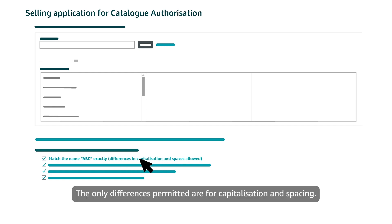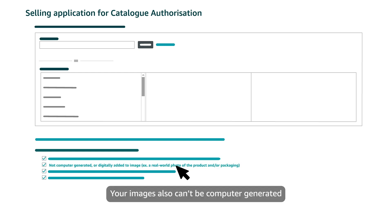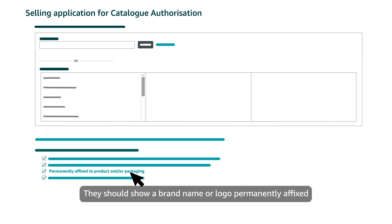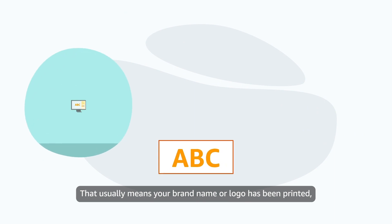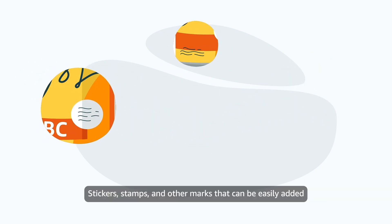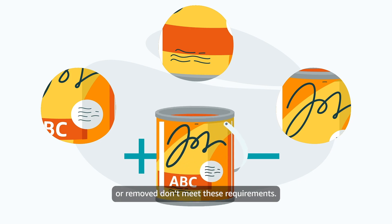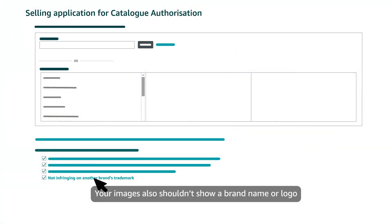The only differences permitted are for capitalization and spacing. Your images also can't be computer-generated or have a brand name or logo that's been digitally added. They should show a brand name or logo permanently affixed to your products or packaging — that usually means your brand name or logo has been printed, sewn, engraved, or attached in another way during production. Stickers, stamps, and other marks that can be easily added or removed don't meet these requirements. Your images also shouldn't show a brand name or logo that infringes on another brand's trademark.